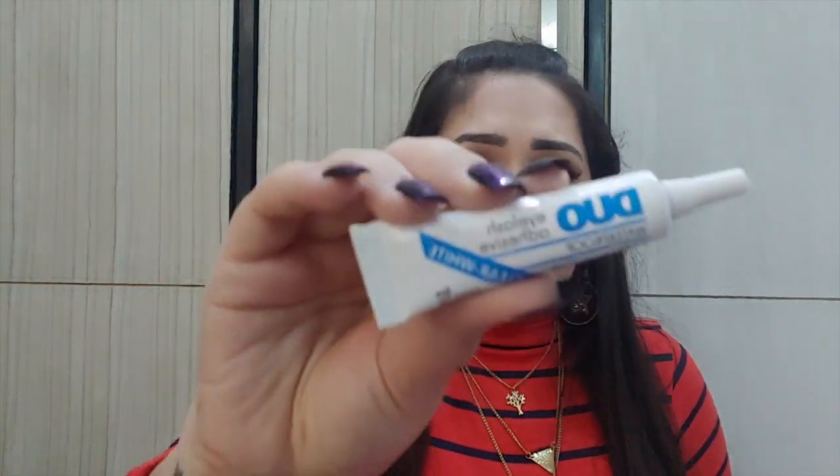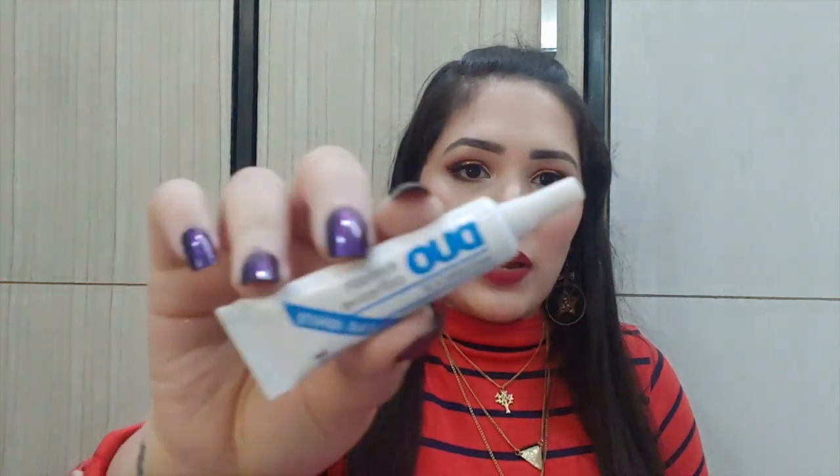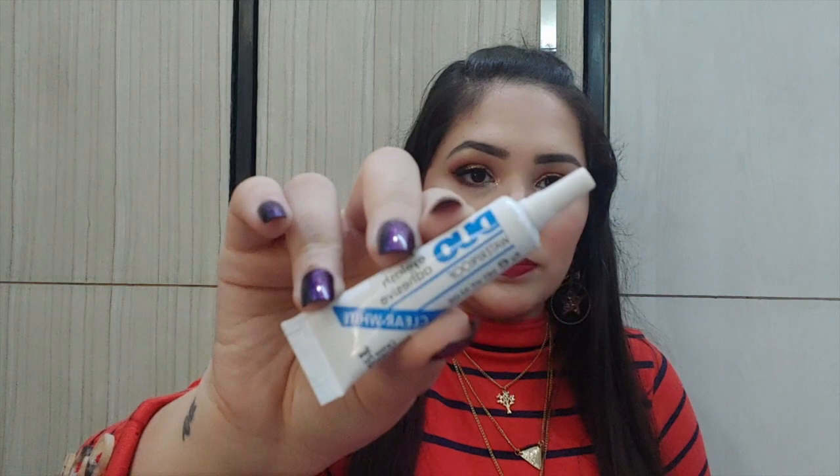When buying eyelashes you'll also need eyelash glue. I use the Duo Waterproof Eyelash Adhesive in clear/white, bought from cupsandlashes.com. It retails for 200 rupees and works wonderfully — very long-lasting.